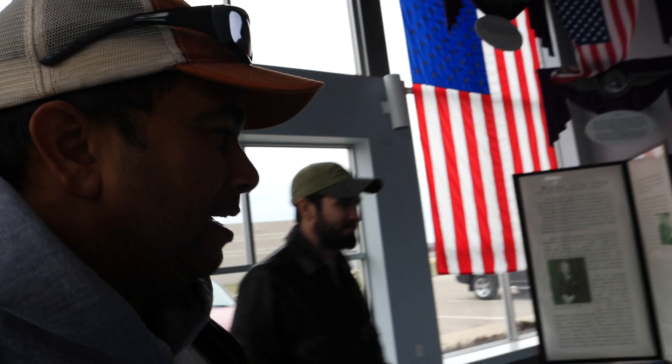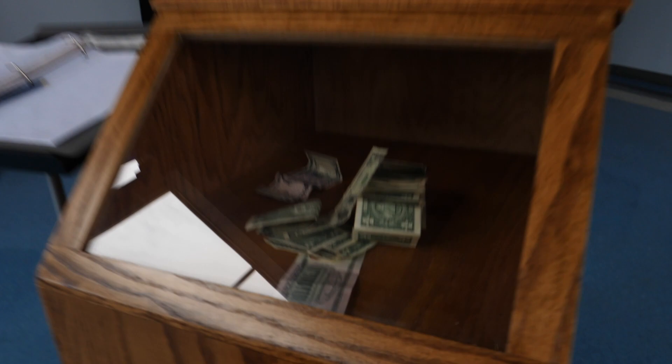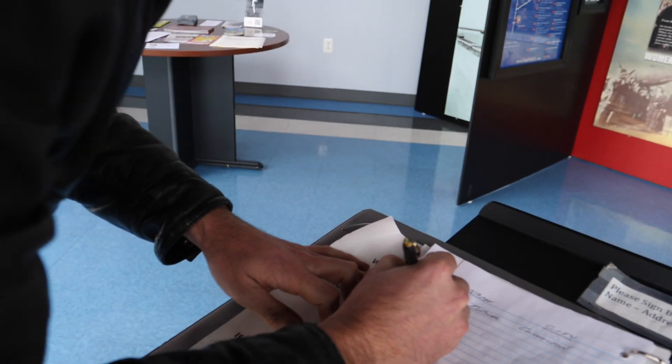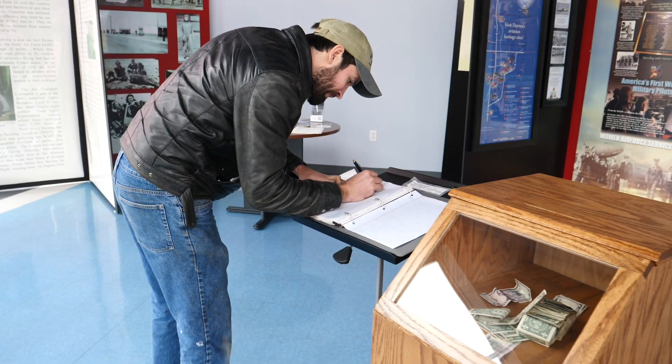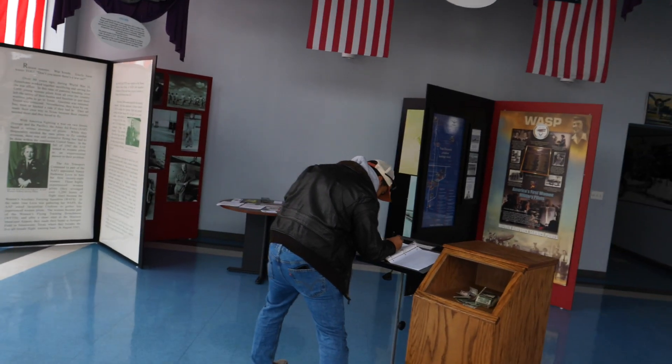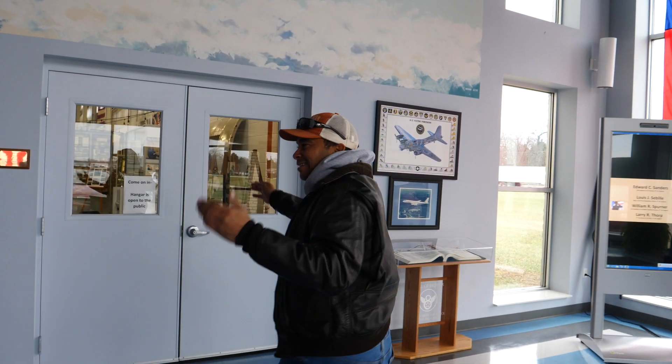We just walked over from the FBO and we're standing in front of the Champaign Air Museum. I'm here with my buddy Dan — we're going to show you guys around a little bit, go see Randy, and go from there. This is a free museum and they have some really cool stuff here.